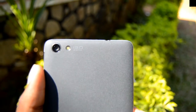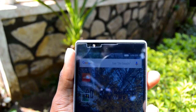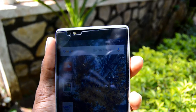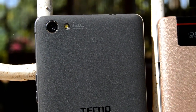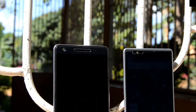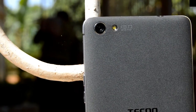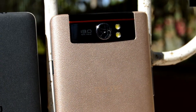Today I've decided to compare these two devices in terms of the cameras. The cameras on both phones are kind of similar — both feature a 13 megapixel rear camera and a 5 megapixel front camera, both accompanied with a flashlight, making sure they perform well when taking pictures in dark conditions.